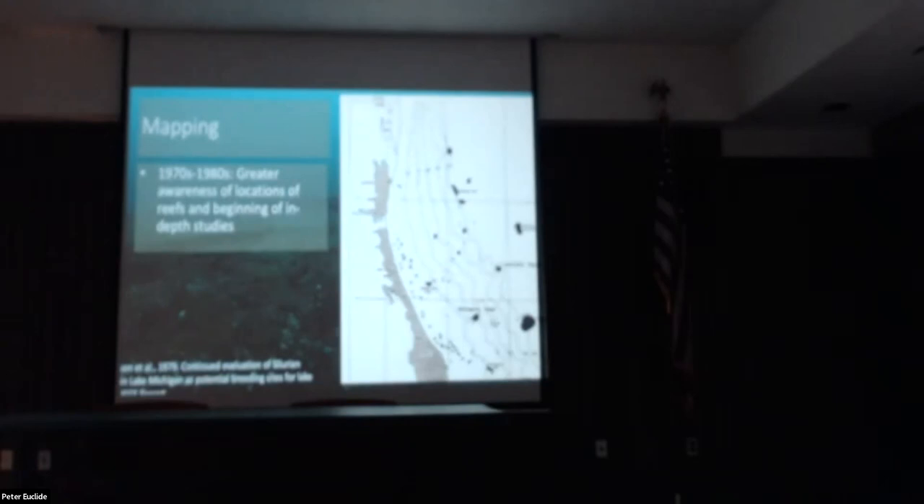Zooming in on that northern portion of the map, you can see some of the reefs I was talking about — Wilmette Reef down in the bottom center, Julian's Reef as one of the most well-known spawning sites for lake trout, and then further up in very small print is Waukegan Reef.